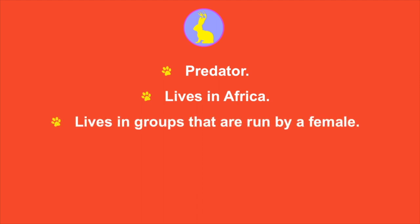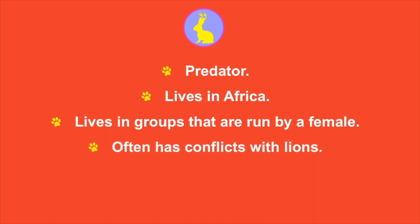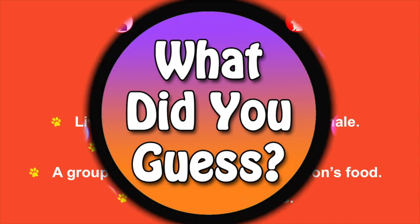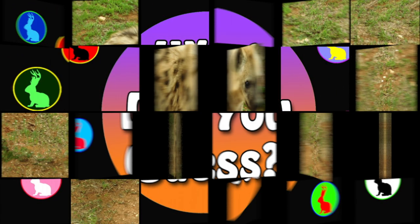This next animal might be a little bit harder, but let's see what happens. This is an animal that is a predator and it lives in Africa. It lives in groups that are run by a female. This is an animal that often has conflicts with lions. A group of these animals will sometimes chase a lion away and take a lion's food. They have very strong jaws. This one's tough, but it's a hyena.